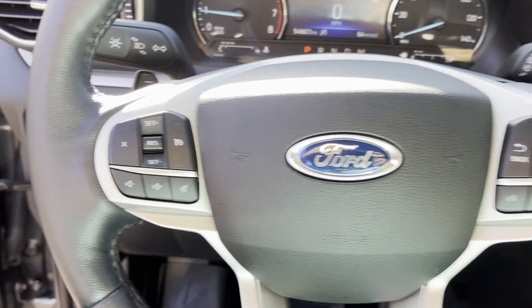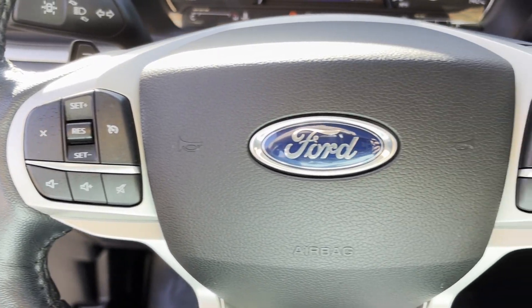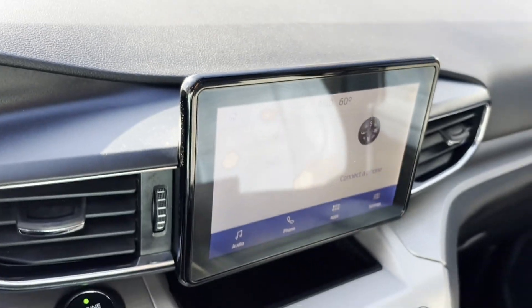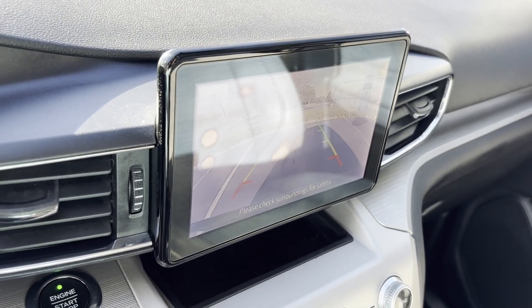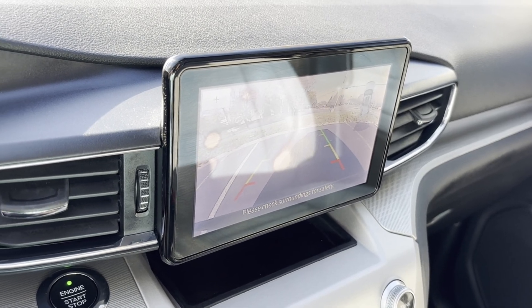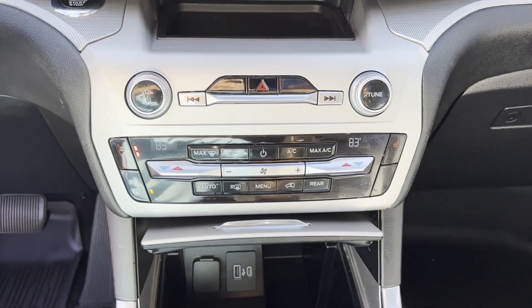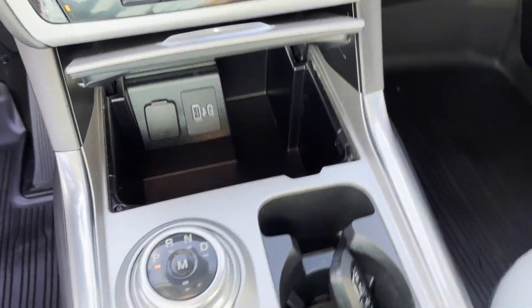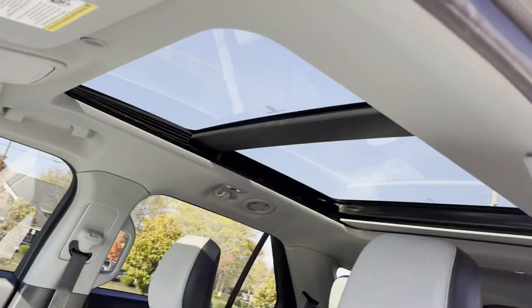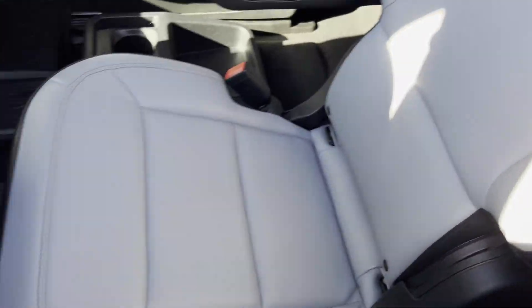Heated side view mirrors, backup camera, tinted windows, rear air conditioning. Get a fast and easy price quote today. We'll see you next time.